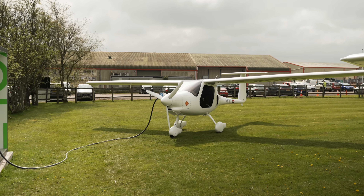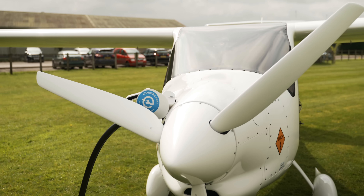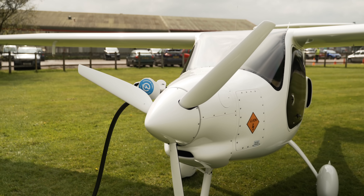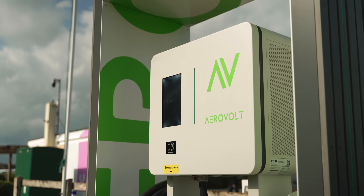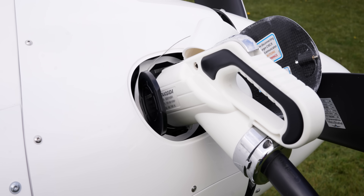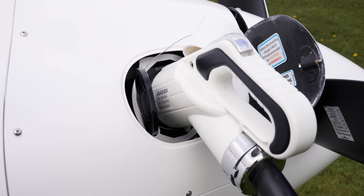Is AeroVolt setting the global standard, and are there intentions to take this worldwide? The global standard is established — people are building aircraft and chargers to a standard, and AeroVolt is building a network to bring that together. Plans outside the UK are moving quicker than expected, with discussions already underway in Europe and the US. The state government of Victoria in Australia has also approached them about installing chargers there.